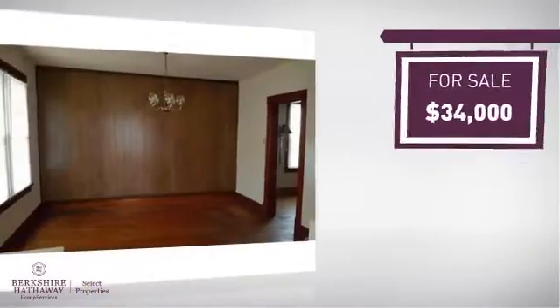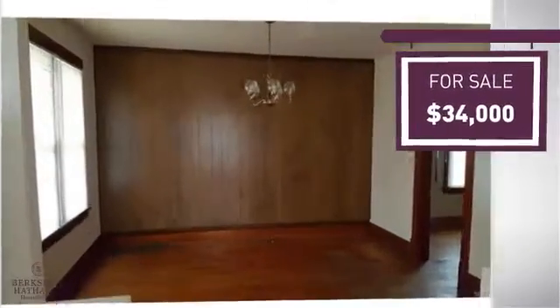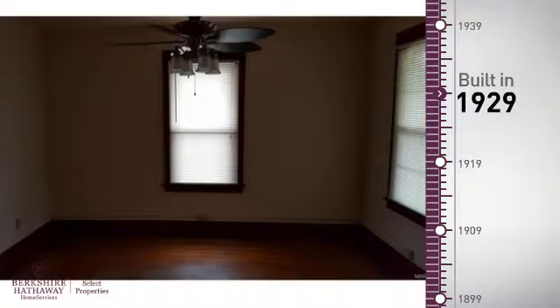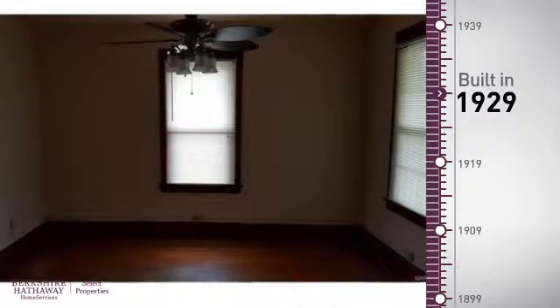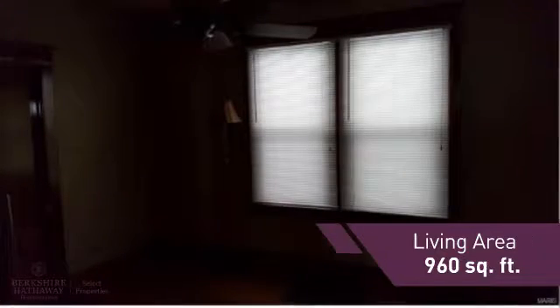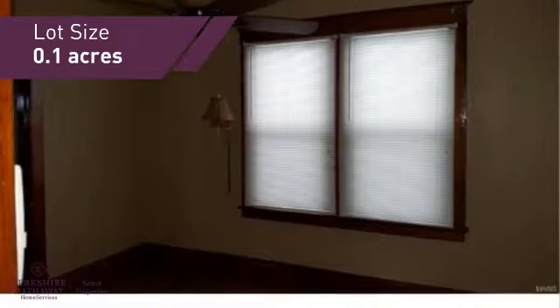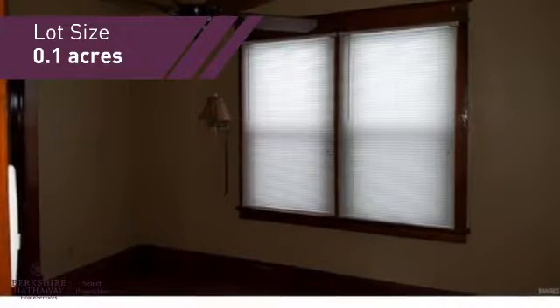Currently listed at just under $35,000, it provides a strong value and a great location. This property was built in the late 20s and features over 900 square feet of space, providing plenty of space for you to entertain or enjoy a cozy night in.